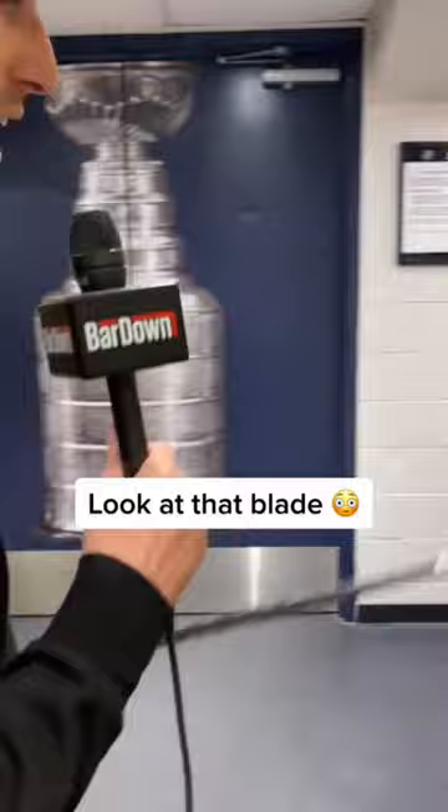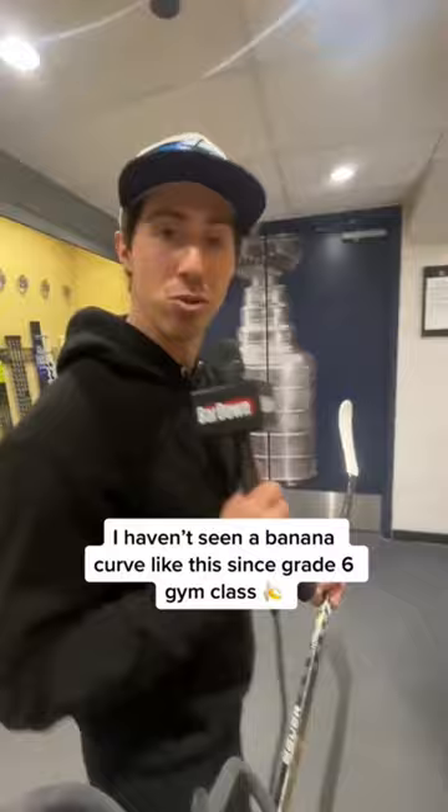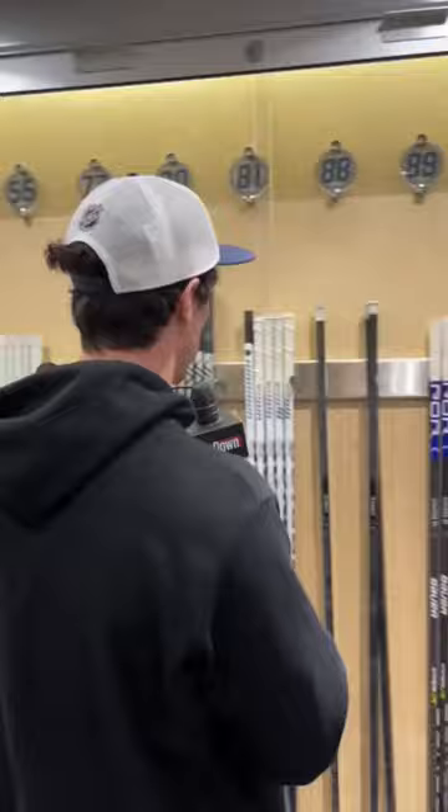The first thing I noticed is my guy Pierre-Luc Dubois. Let's go to the blade. This is one of the biggest blades I've ever seen. Look at that curve. That's what I would use in gym class when I was in grade 6.